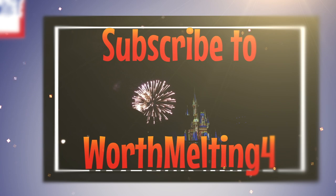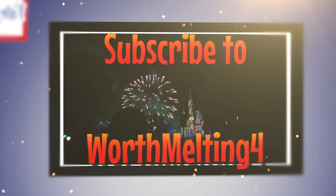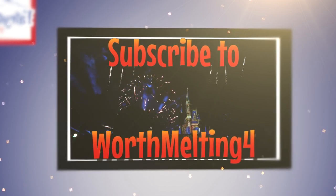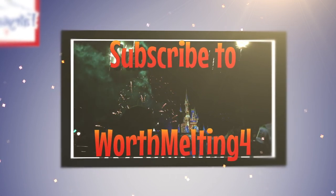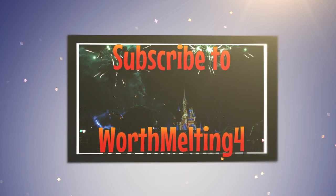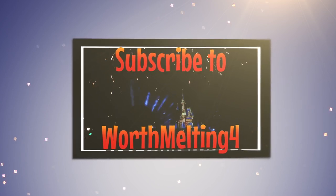Thanks so much for listening to our very first planning session — How to Plan Disney Magic Kingdom edition. Sorry for it being a little long; future episodes will probably go by a little quicker. But there was a lot of great information and a lot of fun. Until next time — you've been listening to Addicted to the Mouse.